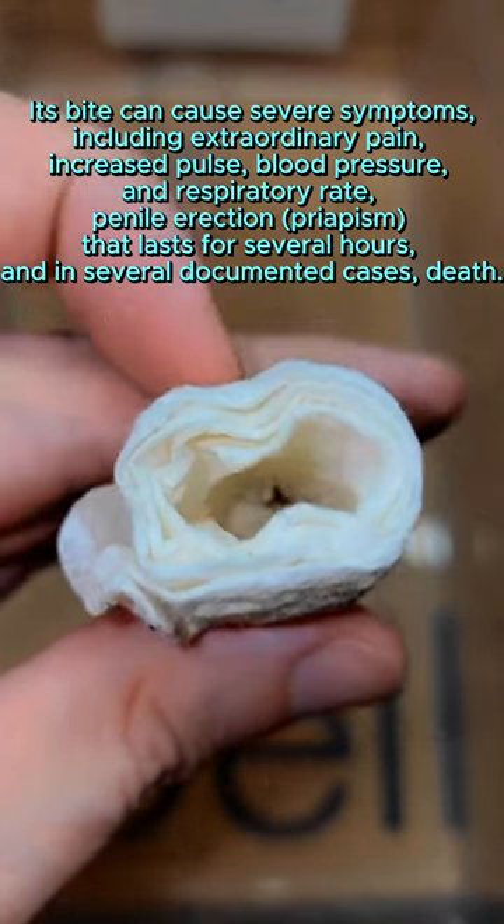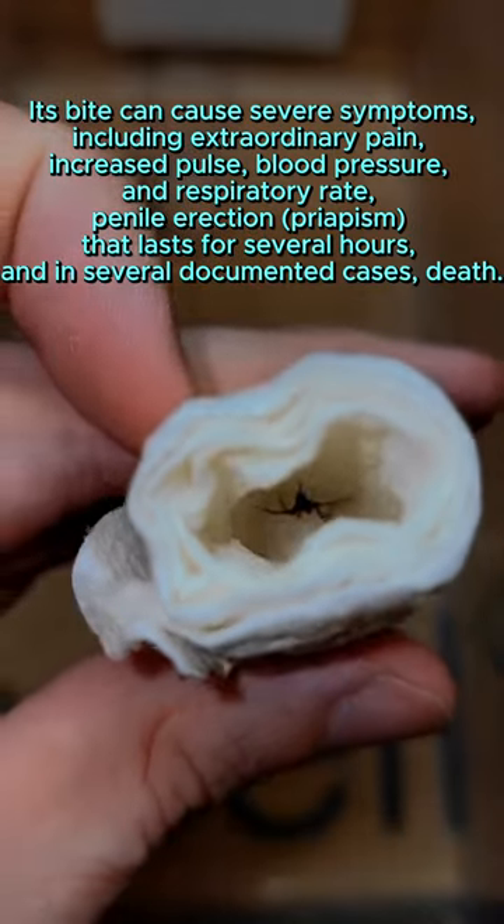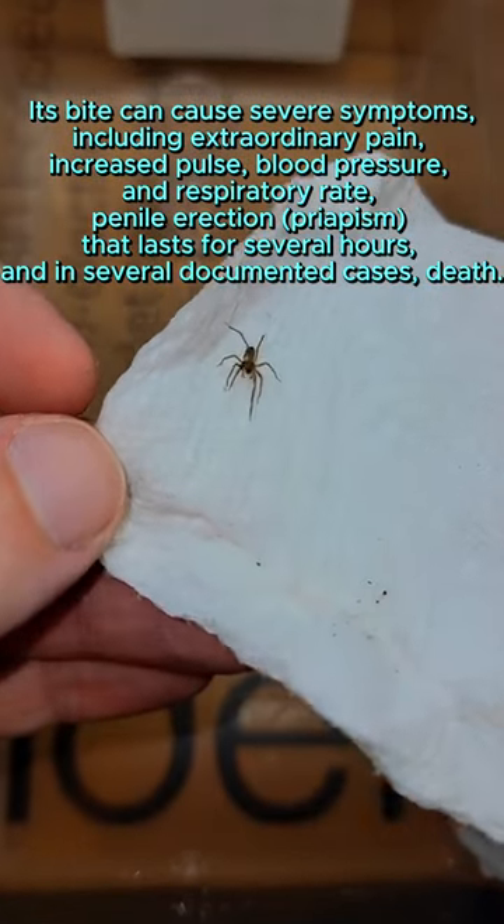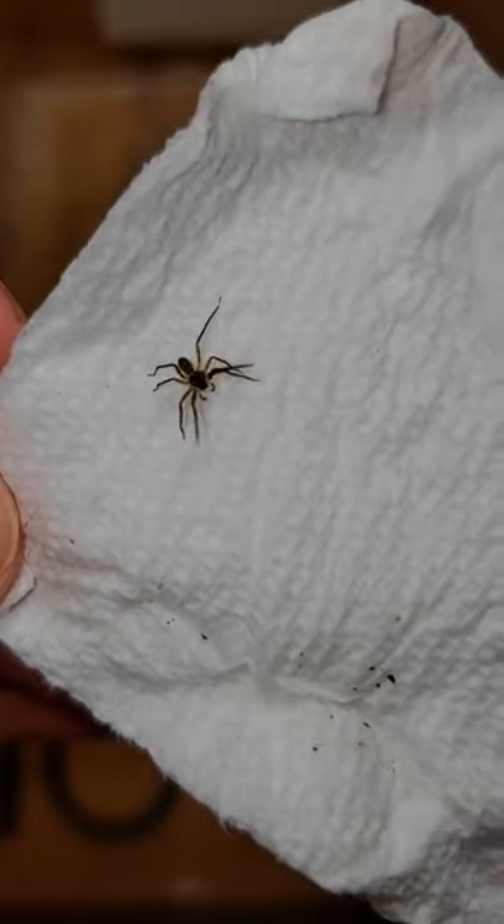That's a little tiny one — he's a tiny little guy at that size. I don't even know if he can bite through my skin, but I really don't want to risk it. Very beautiful little spider. I think these are some of the most dangerous to work with in the world.